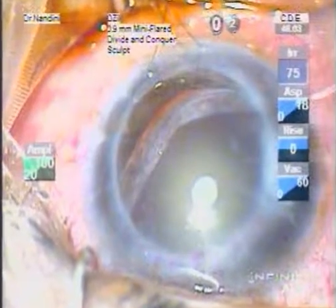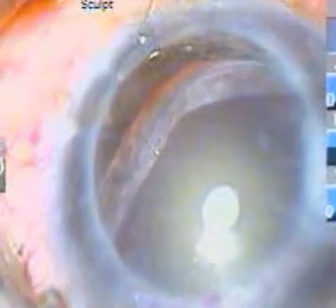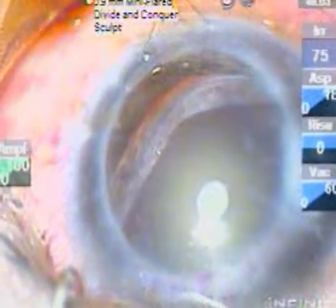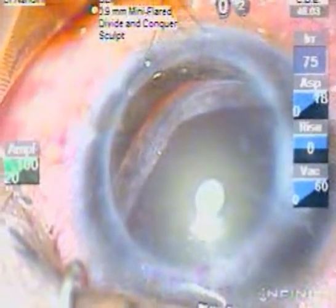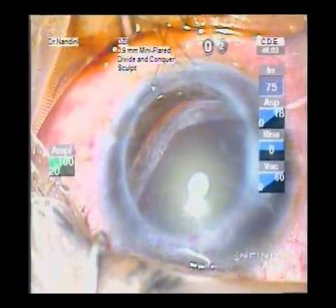He had suffered a penetrating injury in his right eye — a corneal laceration which, according to the history, had been primarily repaired and subsequently suffered from an infection. Emergency full-thickness corneal grafting had been undertaken, and he did give a history of fairly normal vision post-PK in his remaining right eye.